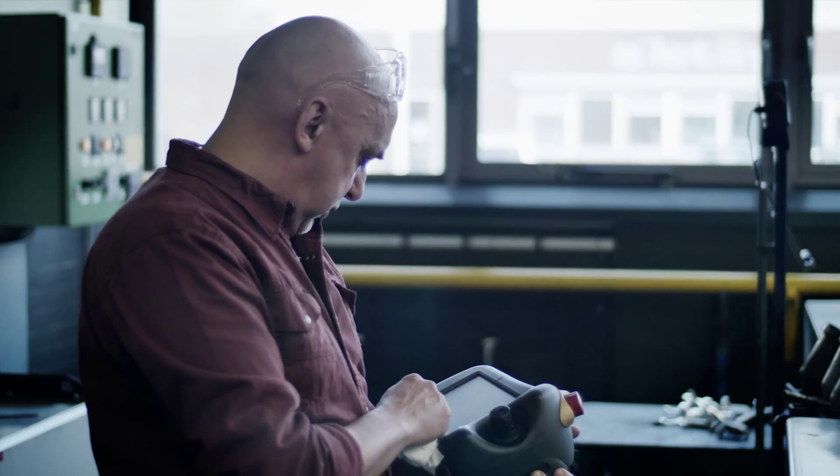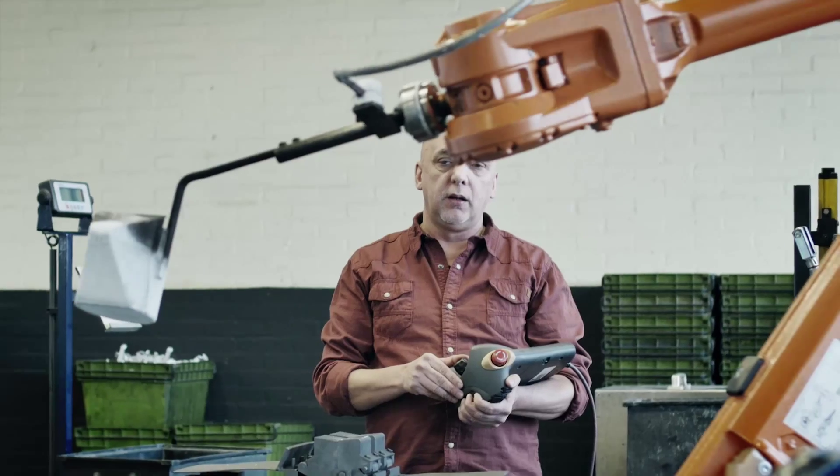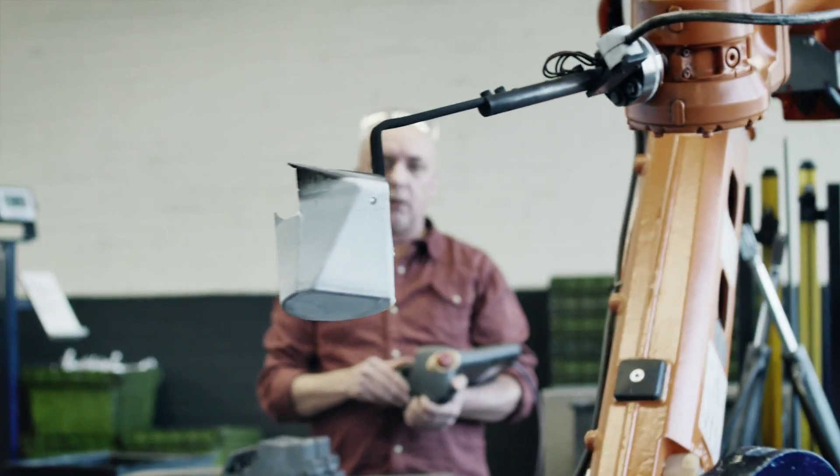The casting process is very important — you need a qualified operator to perform the casting movements and to reproduce them every time in the same way. With the robot, you are more independent of the people. The robot does exactly the same every time.